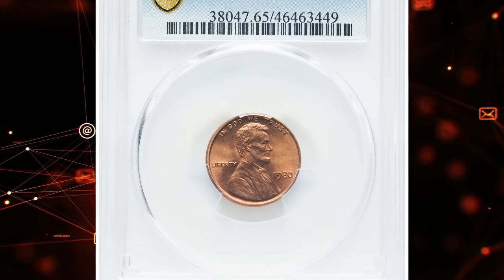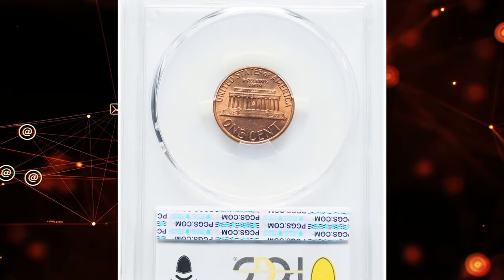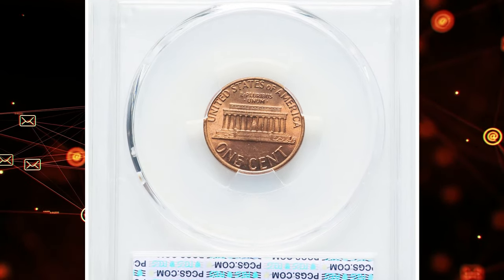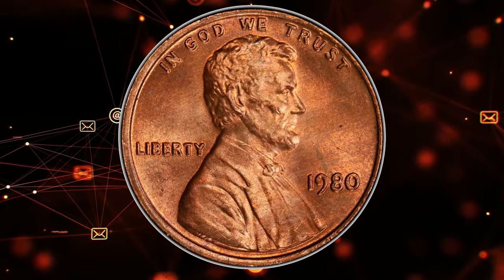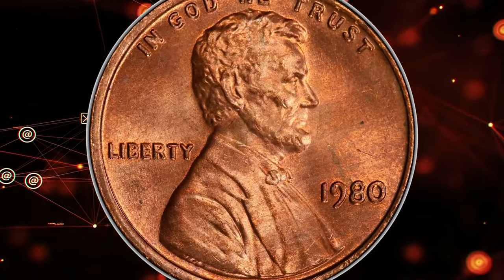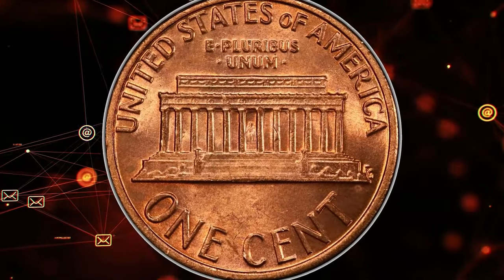If you have a 1980 Lincoln cent in red uncirculated condition, one of these specimens recently sold for over $500 on July 2nd, 2024. What makes this penny so valuable aside from its pristine condition? This elusive coin is an error variety known as a double obverse.